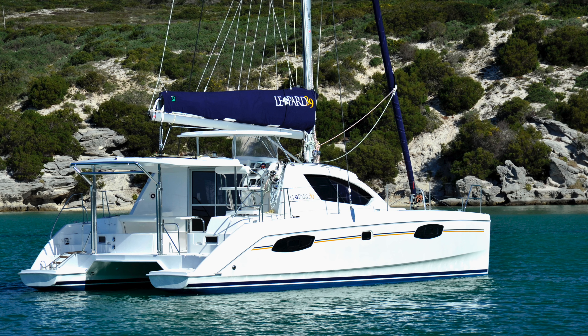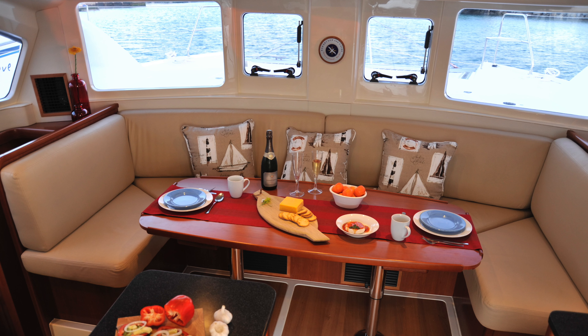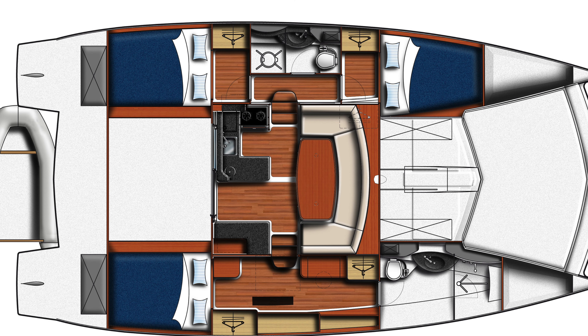My number one pick for the month of May in catamarans under $250,000 is a 2013 Leopard 39 owner's version — three cabin, two head. The boat is currently part of the Moorings yacht charter fleet and is available for immediate release. It's got a generator, air conditioning, and upgraded motors. It's going to hit the market a little later this week. The boat has only about 700 hours on the motors and 1,200 hours or less on the generator, and it's really well-equipped. Those are my top three catamarans for the month of May under $250,000.